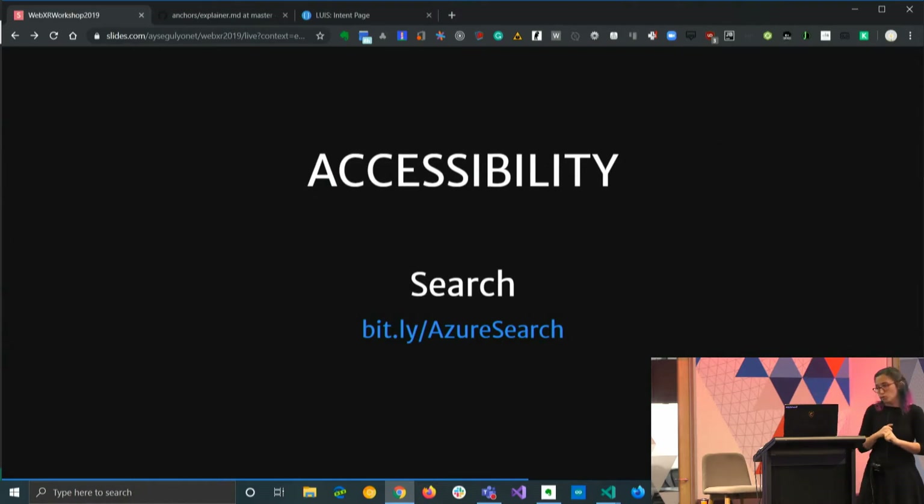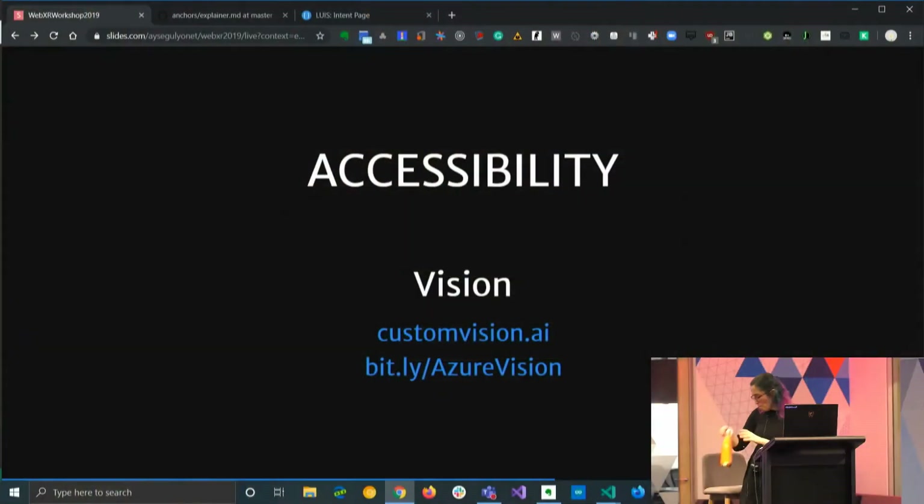Search is another cool service. You might be able to detect some information locally, but there's much more to be found in the outside world. For example, if you're in a museum going through an exhibition, there's so much more information you can get about a painting. This is handled by the search services. A great example of this is the Metropolitan Museum — any artwork you see, you get a lot of information about the period it's from and similar artworks through search.